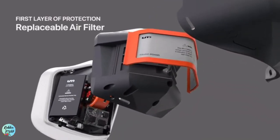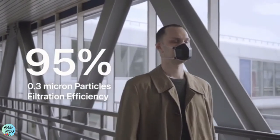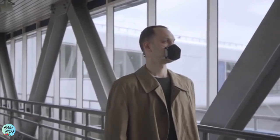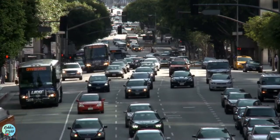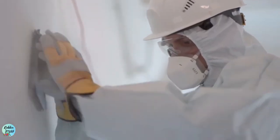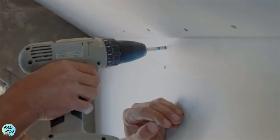The first layer of protection is a replaceable air filter that blocks 95% of all particles larger than 0.3 microns — the same degree of protection as an N95 mask. The high-performance air filter provides excellent protection against pollution, smoke, and pollen, as well as particles released by sanding, painting, drywall and fiberglass installation, woodwork, and gardening.